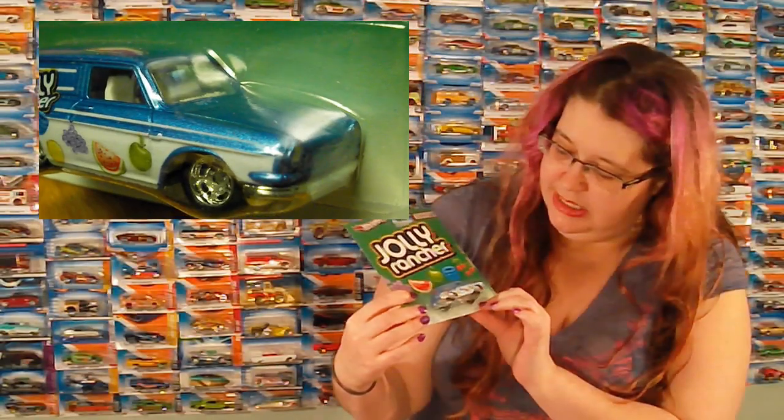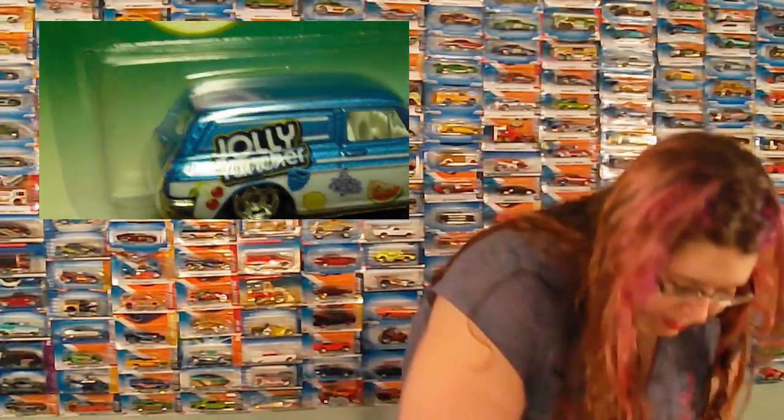And we found the Jolly Rancher Custom '69 Volkswagen Squareback. They had all of them but the Microbus. We only really like this one. I want the Microbus, but they didn't have that, so we'll probably never find that one.